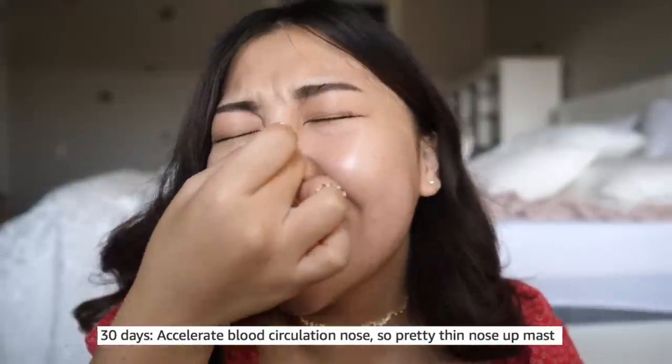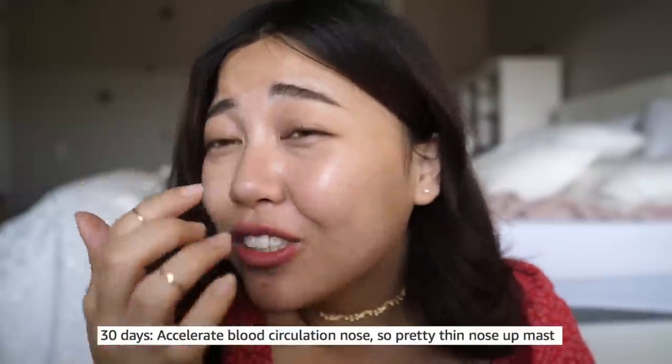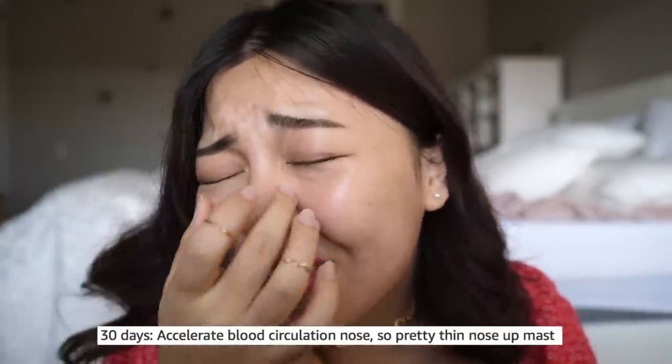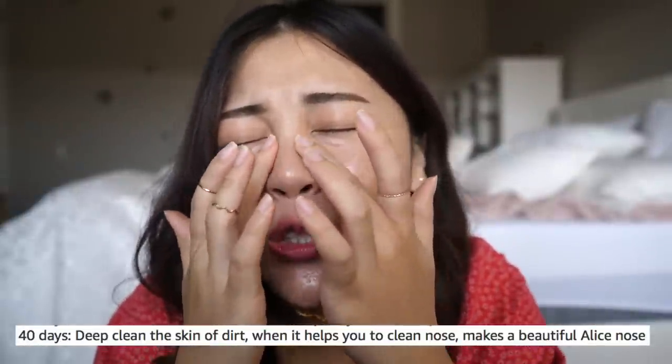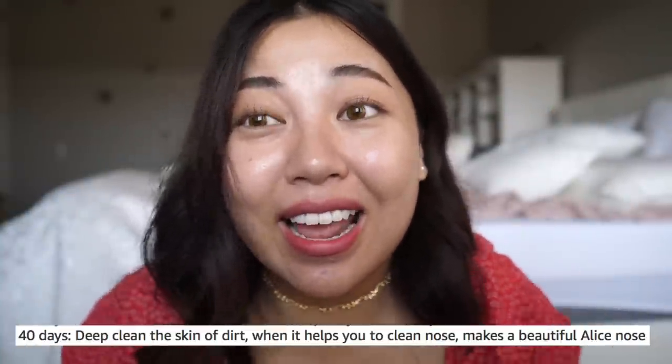30 days — it will accelerate the blood circulation and your nose will begin shooting higher for the stars, and you get a very thin nose. Then in 40 days — because you've been doing this for so long — you've cleaned out all the dirt, you get a clean nose, and you get an Alice nose. I have no idea what that means. What if I wanted an Adam nose? Well, we have no choice. We get an Alice nose. Damn it.